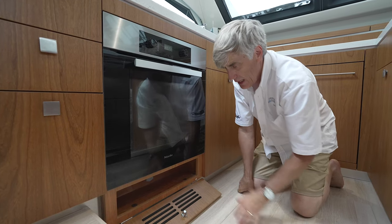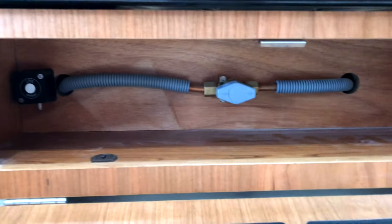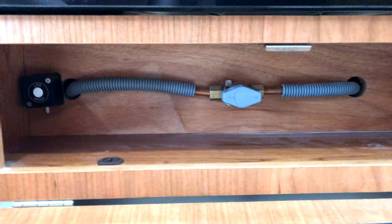Located right under the oven here in the galley is another valve for the propane line. In here as well is a propane alarm sensor.